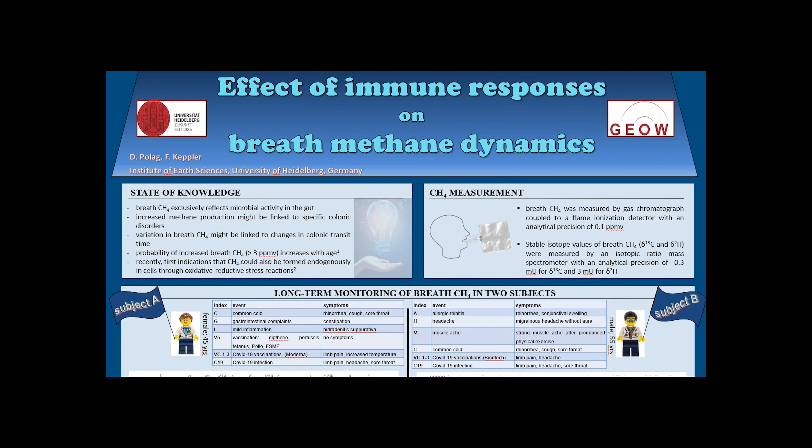Hi, my name is Danila Pollack from the University of Heidelberg in Germany, and here I will present our newest results in breath methane monitoring. Methane, the simplest carbon-based volatile organic compound detectable in human breath, has long been exclusively associated with anaerobic microbial activity in the gastrointestinal tract. Numerous studies have tried to link increased methane production to specific diseases. However, we recently found that the prevalence of increased breath methane increases with age, and that person-specific breath methane levels can vary drastically over short intervals. It has also recently been found that methane might be produced endogenously in cells through oxidative stress reactions.